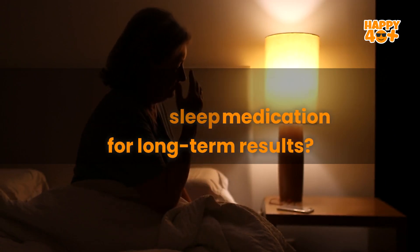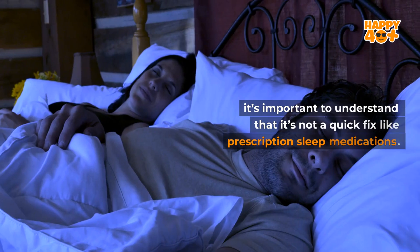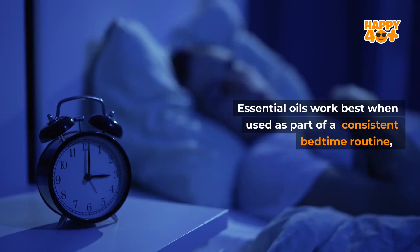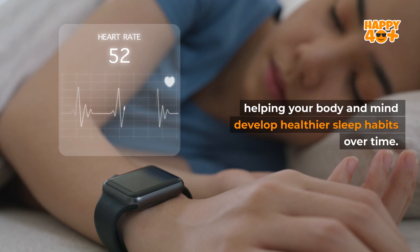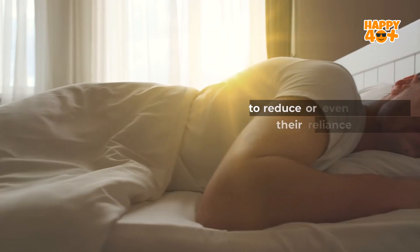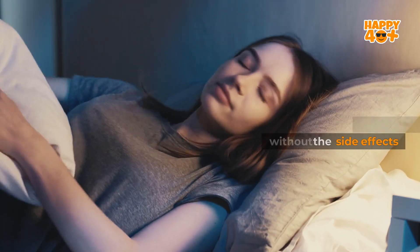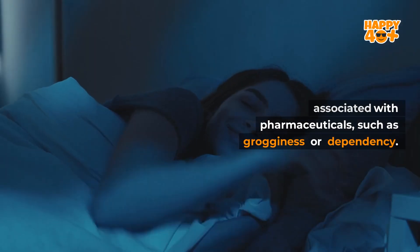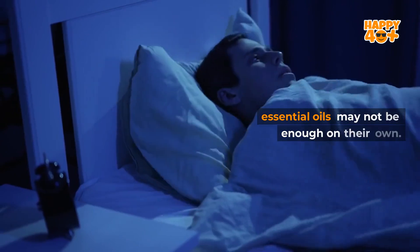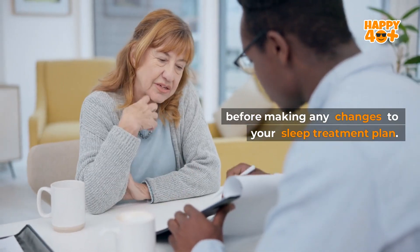Can aromatherapy replace sleep medication for long-term results? While aromatherapy can provide significant improvements in sleep quality, it's important to understand that it's not a quick fix like prescription sleep medications. Essential oils work best when used as part of a consistent bedtime routine, helping your body and mind develop healthier sleep habits over time. Many people find that using essential oils regularly allows them to reduce or even eliminate their reliance on sleep medications. The advantage of aromatherapy is that it comes without the side effects associated with pharmaceuticals, such as grogginess or dependency. However, if you suffer from chronic insomnia or other serious sleep disorders, essential oils may not be enough on their own. It's always best to consult with your healthcare provider before making any changes to your sleep treatment plan.